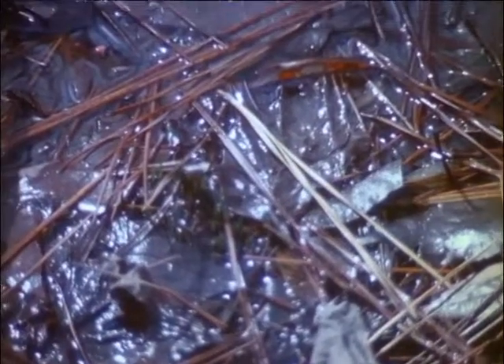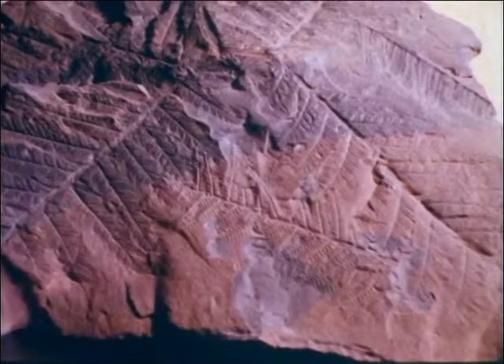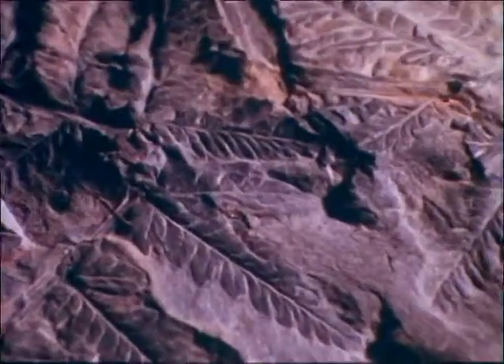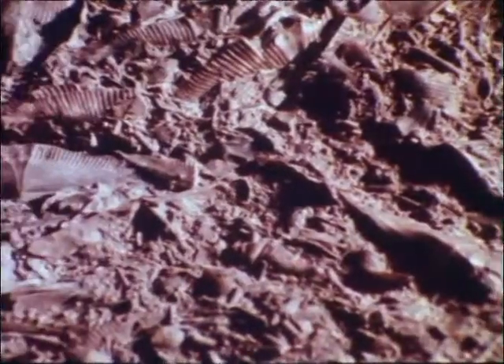Perhaps the most common way in which fossils are preserved are as altered remains. Plant material in a swamp may combine with oxygen and leave behind only a carbon trace in shales or slates. Groundwater may carry minerals into and through a shell or bone, slowly replacing the calcium carbonate molecule for molecule with silicon or iron.